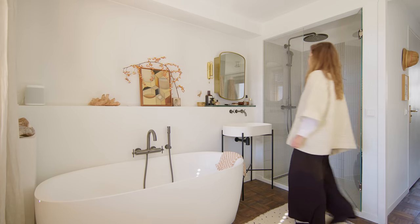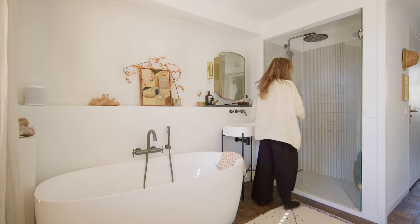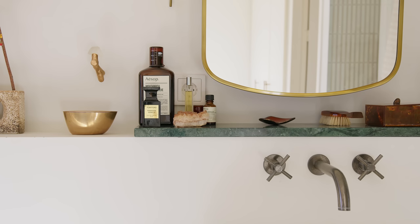The sink has skinny legs so it feels like it's floating in the air. Next to the mirror we have a brass finish wall light that we found in the vintage market. We created a ledge not only to display styling items but also to run all the piping for the vanity and the bathtub.